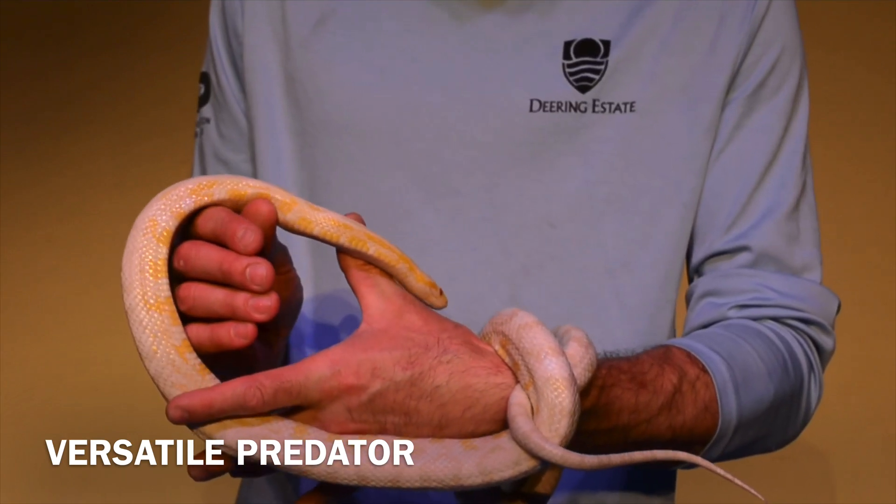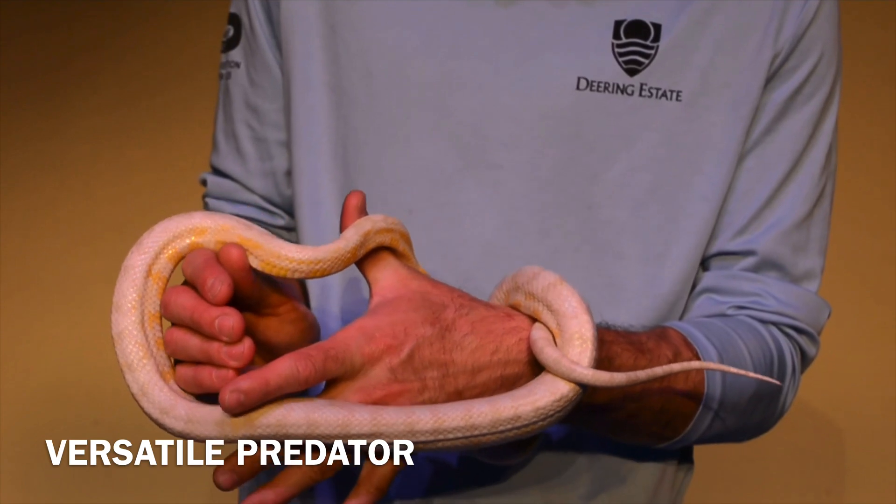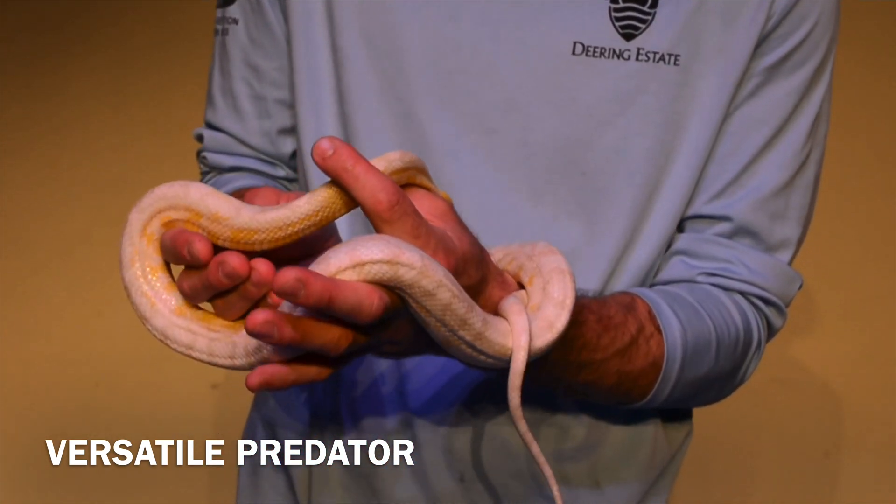Her tail will also be used for defense, like mimicking the rattle of a rattlesnake among dead foliage. Whether on the ground or on trees, these animals naturally predate a variety of lizards, amphibians, and rodents.